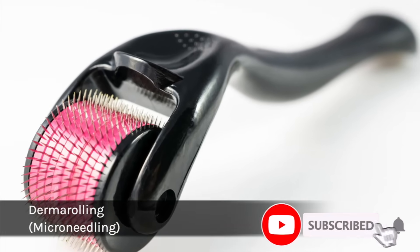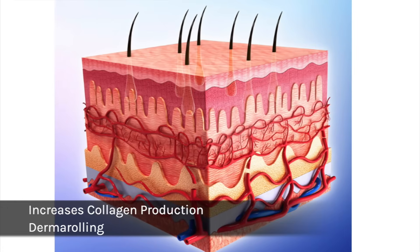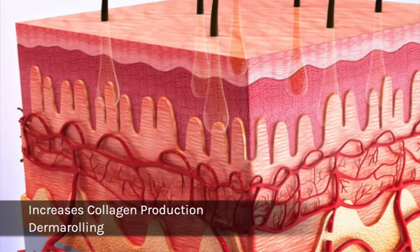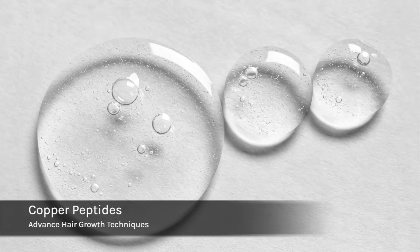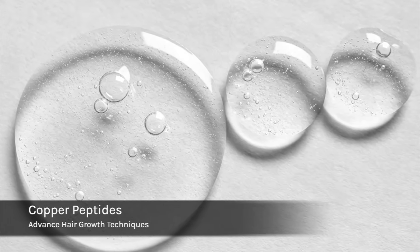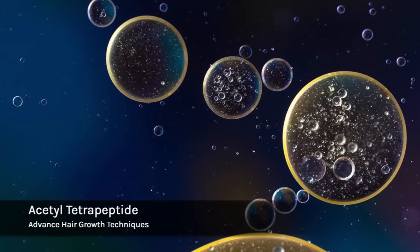Derma rolling reactivates dormant follicles by creating micro-injuries on the scalp, which forces your scalp to heal itself. With that healing comes increased blood circulation to support hair growth, and it also increases collagen production in your scalp, which helps re-anchor the follicle to reduce excessive shedding and thinning. You can also enhance your hair growth serums by pairing them with derma rolling — I would personally use copper peptides, which are used for increasing the anagen phase and improving blood circulation.